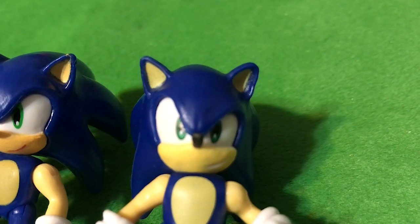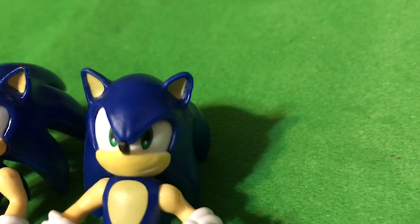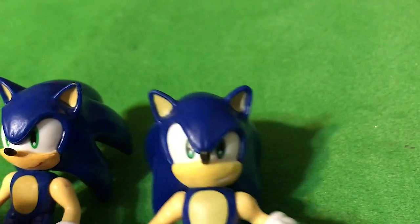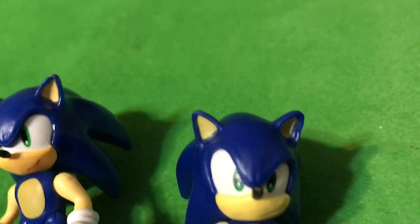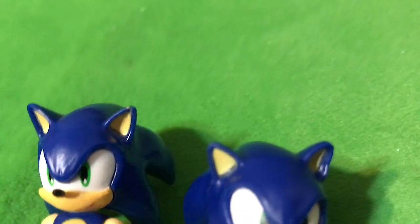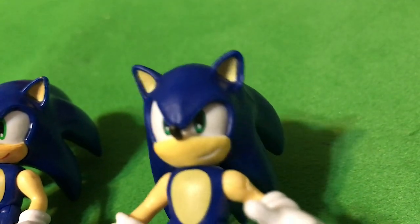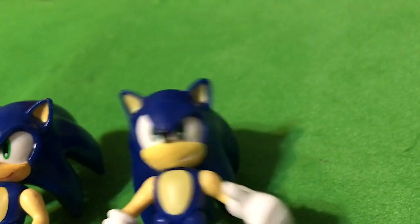Wave 2 Sonic has a very different face sculpt. He's got one eye more squinty than the other, compared to Wave 1 Sonic that has both eyes evenly open. Wave 2 Sonic also has an open teeth smile on his face, which I like a lot better than the red mouth on Wave 1 Sonic, which I have complained about on Sonic and Tails and many other figures. I feel like there's a lot more attitude and personality in this new Wave 2 Sonic.